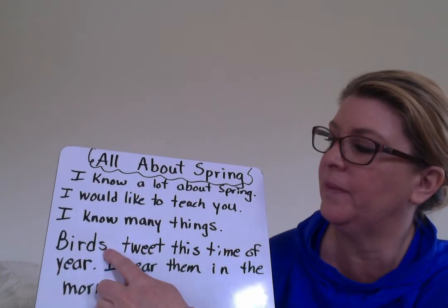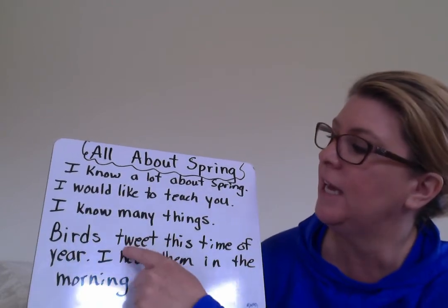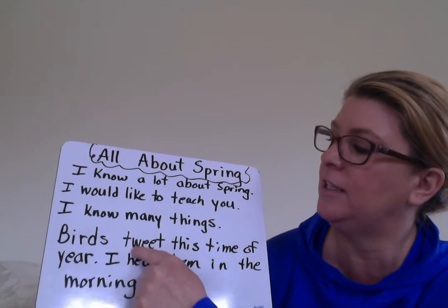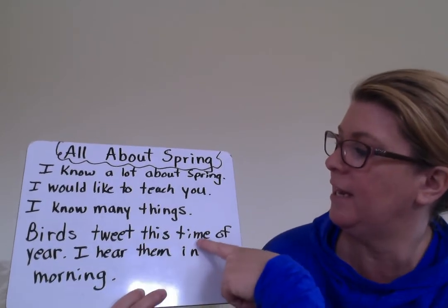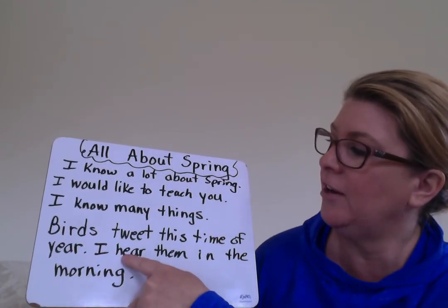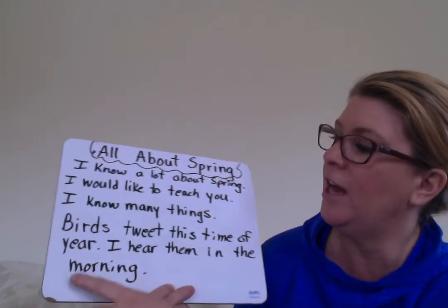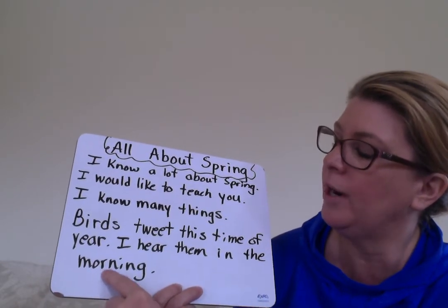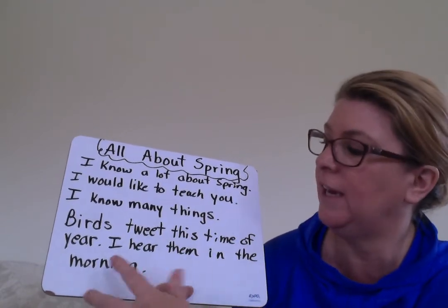'Birds' — there's an S, I have an ending. And I remembered to put a capital B at the beginning of my sentence. 'Birds tweet' — I have a blend at the beginning: T-W, two consonants, they make their own sound. 'Tweet' — silent E again. 'Of' — sight word. 'Year... I hear' — look at the E-A and the E-A making that same sound. 'Them. In the morning' — look at this word: I see the chunk O-R, then M, then at the end 'ing' — we know it's 'ing.' Morning — and we know the ending without having to go through it.